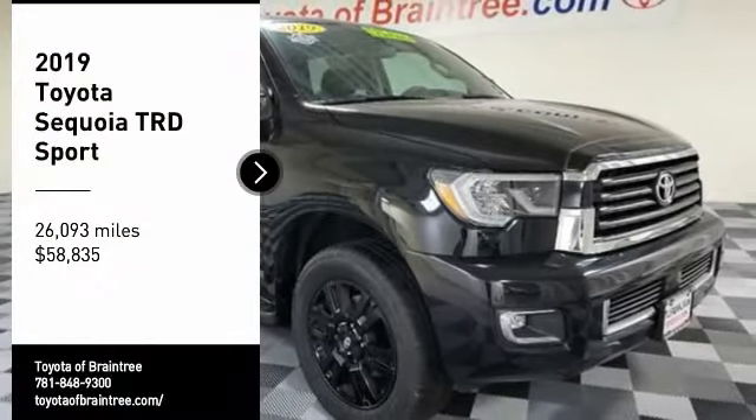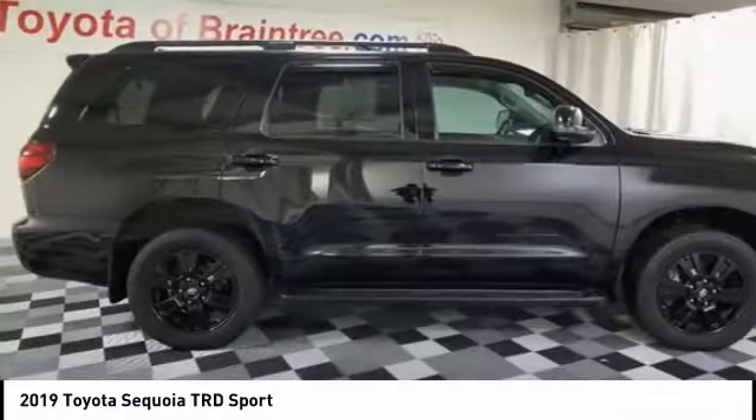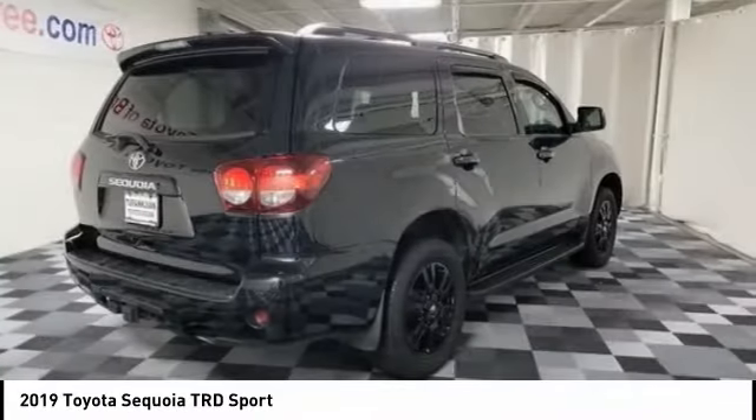Take a ride in the 2019 Sequoia. Sequoia is perfect for any adventure, offering spacious comfort and style for up to eight passengers.